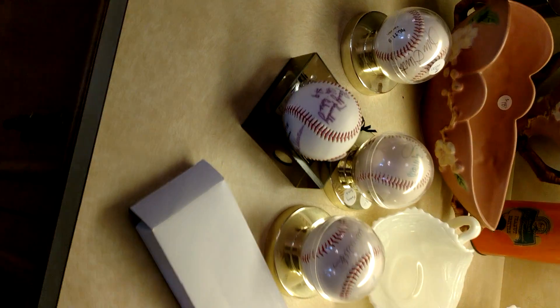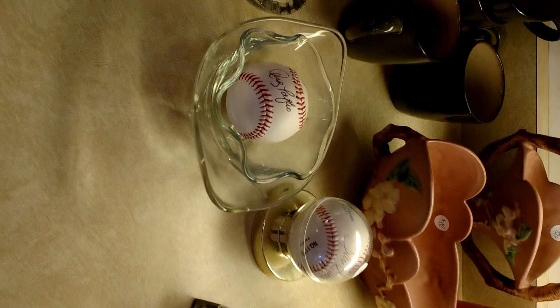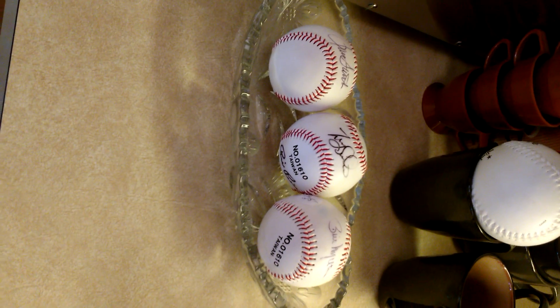Baseballs — haven't even taken a picture of these yet, it's a new discovery. Got some Roseville there in the back. Most of these are original signatures, including what we believe to be a Ron Santo. We know that one for sure is an autographed signed ball.